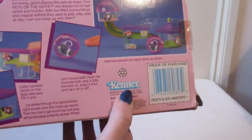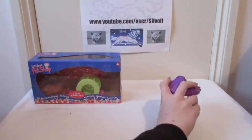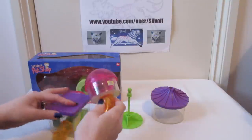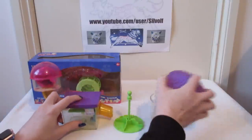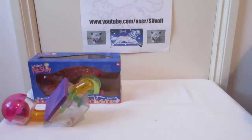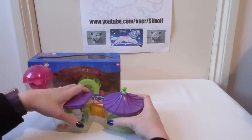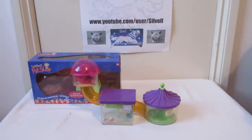They were made by Kenner Parker, which doesn't exist anymore. Inside the box it's just a box, but you had all these bits and pieces inside it, and they all kind of fitted onto one another.